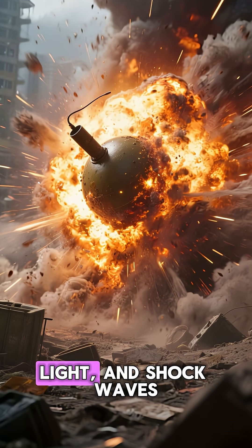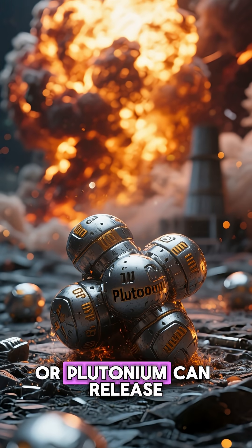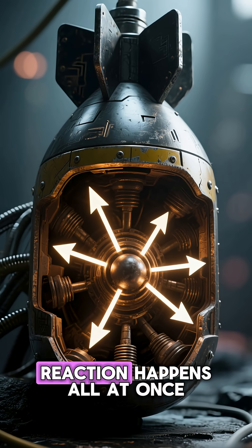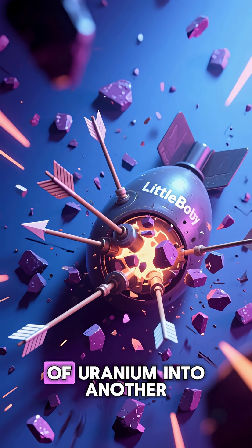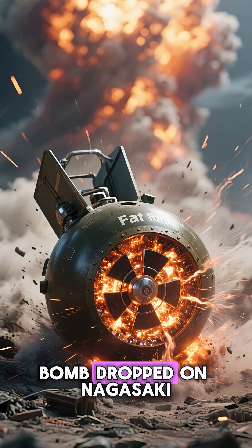This sets off a chain reaction that happens in a fraction of a second, releasing an enormous burst of heat, light, and shock waves. Just a few kilograms of uranium or plutonium can release as much energy as thousands of tons of conventional explosives. The bomb is designed so that the chain reaction happens all at once. In the Little Boy bomb dropped on Hiroshima, conventional explosives were used to fire one piece of uranium into another, creating that critical mass.